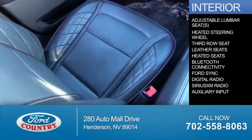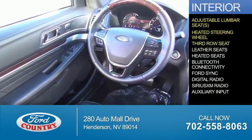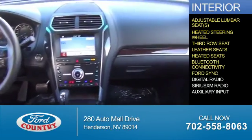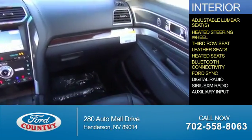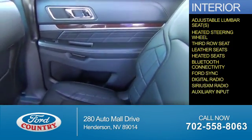Inside you'll find adjustable lumbar seats, a heated steering wheel, third row seat, leather seats, heated seats, Bluetooth connectivity, Ford Sync voice activation, digital radio, Sirius XM satellite radio, and auxiliary input.